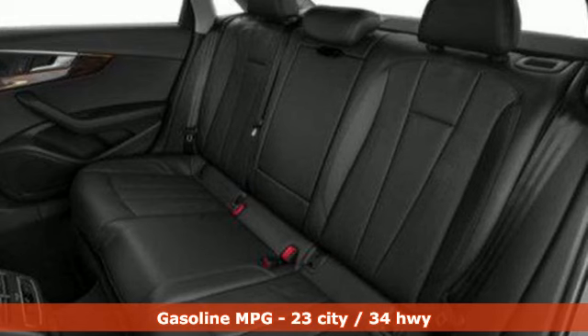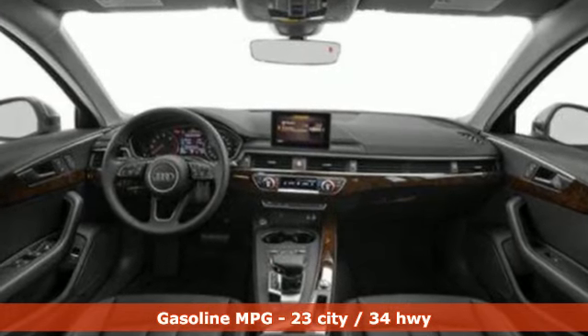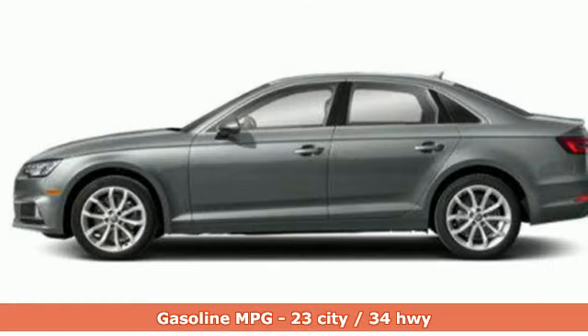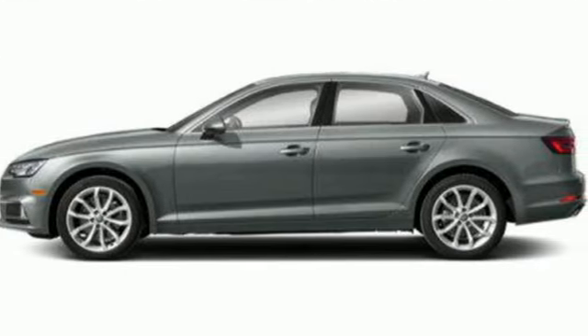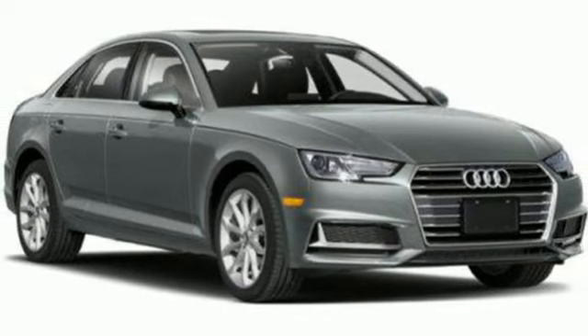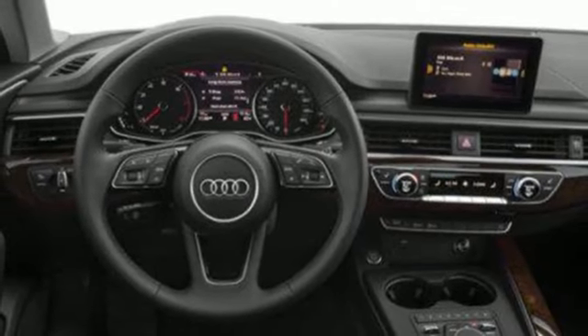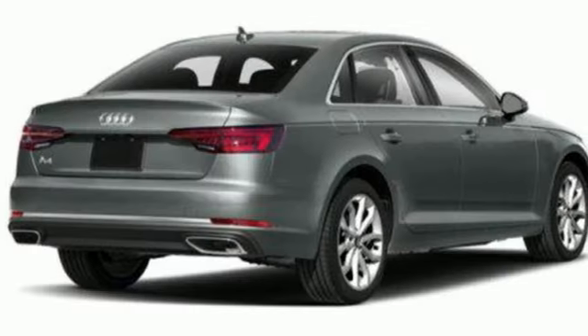Features include integrated navigation system with voice activation, front heated leather bucket seats, refrigerated box located in the glove box, intercooled turbo in-line four-cylinder engine, four-wheel drive, external memory control, dual-zone climate control, automatic with driver control suspension management, auto dimming rear view mirror, and auto shift manual transmission.